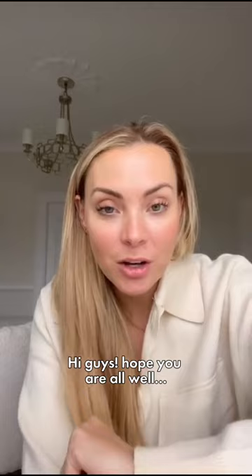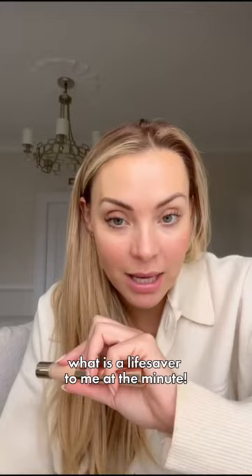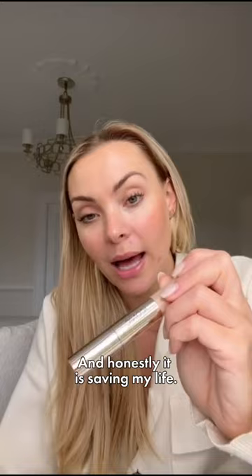How much brighter is that? How much better am I looking? Hi guys, hope you are all well. I just thought I'd pop on and show you what is a lifesaver to me at the minute — this is the iconic radiant concealer and brightening duo, and honestly it is saving my life. I'm going to do one eye to show you.